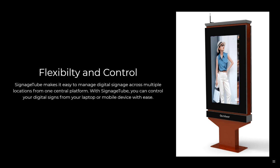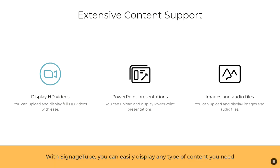Signage Tube makes it easy to manage digital signage across multiple locations from one central platform because it's cloud-based. You can control your digital signs from your desktop, laptop, or mobile device with ease. Signage Tube offers extensive content support — you can display HD videos, upload and show PowerPoint presentations, or upload image files and audio files.